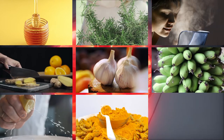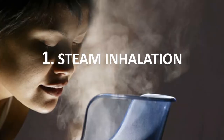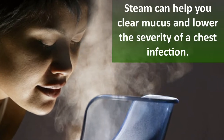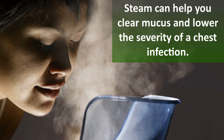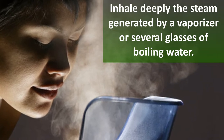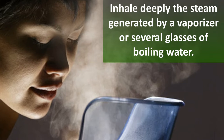Number one: steam inhalation. Steam can help you clear mucus and lower the severity of a chest infection. Inhale deeply the steam generated by a vaporizer or several glasses of boiling water.